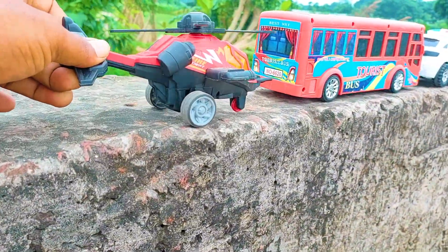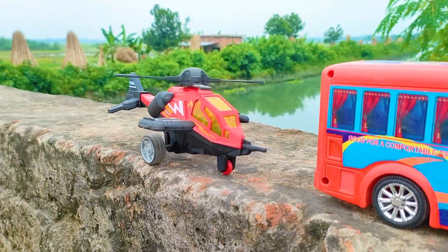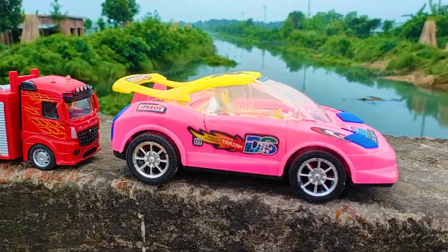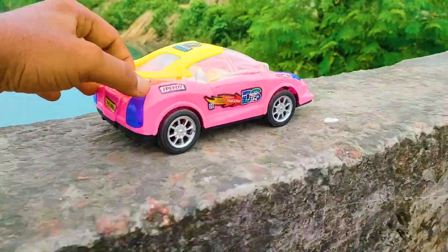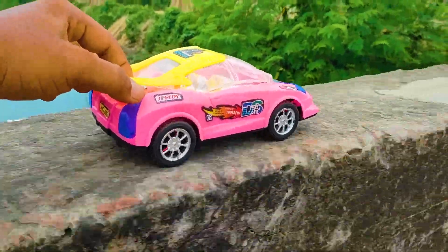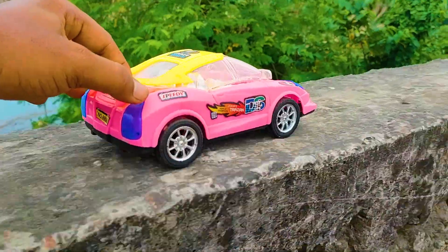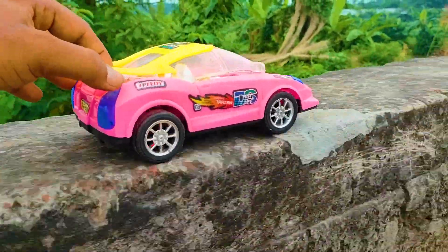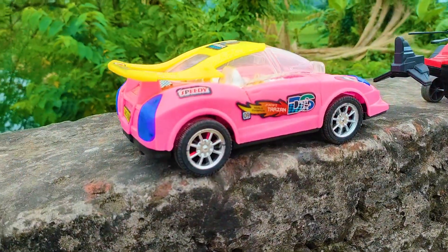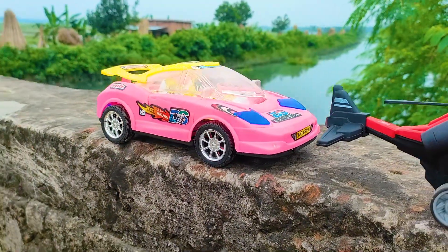I also parked here this helicopter. This is a red, black, and white color combination. Another one is here a DS Sturgeon car. I parked here this DS Sturgeon car — this is a realistic model, pink, black, and white color combination.